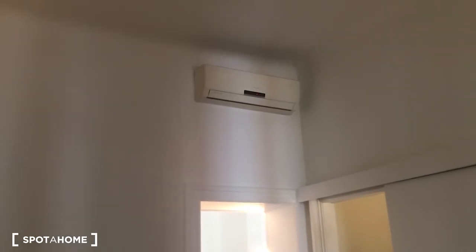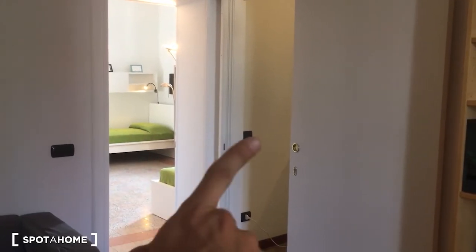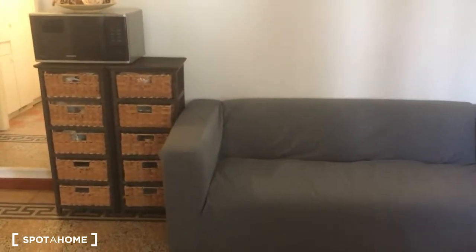All the rooms are equipped with air conditioning. Here we have bedroom number one and bedroom number two, each with their own independent key. There is also the microwave, the sofa, and outside we have the balcony.